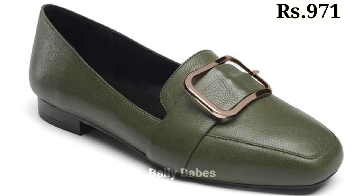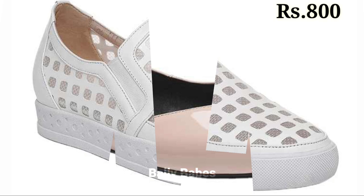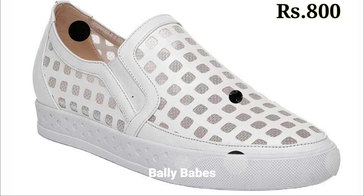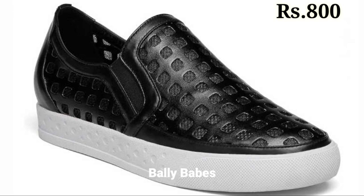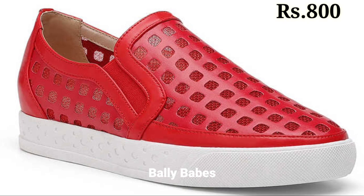You can go for any color, any pattern — the options are endless. Also, please be aware that there are a lot of fake Belly Babes channels on YouTube. They are totally fake and scamming people — they will ask you to send payment and share your OTP passwords. Please do not send payment or share your OTP passwords with anyone. Keep watching and keep supporting Belly Babes. Goodbye and take care!